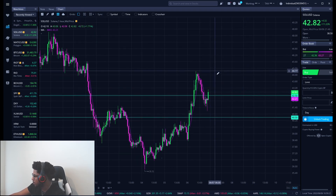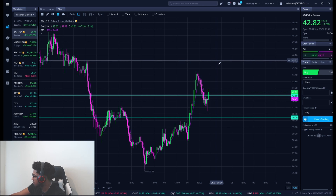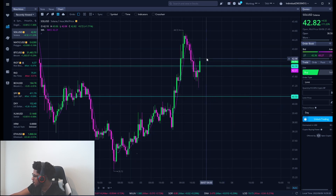For a resistance level, we have a small resistance up here at about $0.4570. That is a resistance level we need to be watching now.